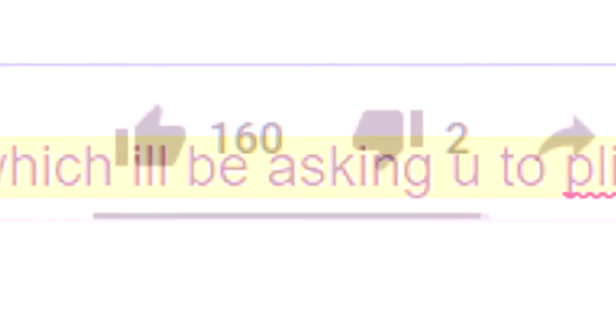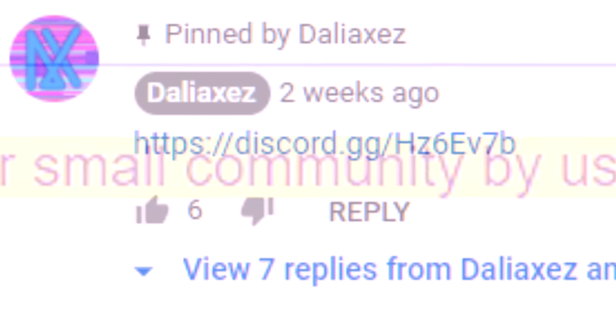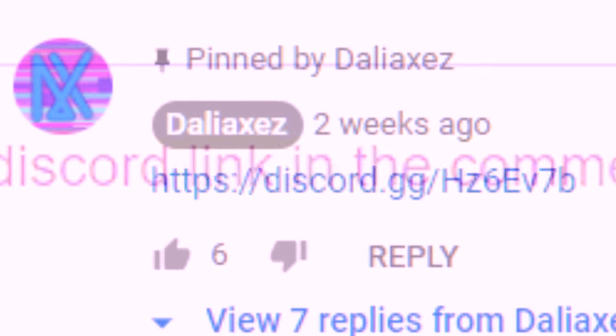For now these few creations should be enough to complete this small video. Naturally here comes the moment in which I'll be asking you to please donate a small map. Let us not forget the very important act of you joining our small community by using the Discord link in the comment section. So once again, until we meet again — farewell.